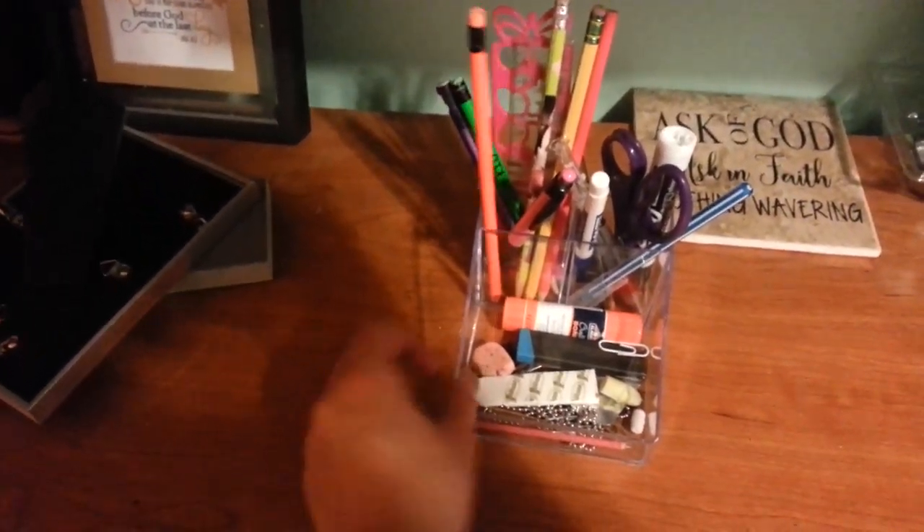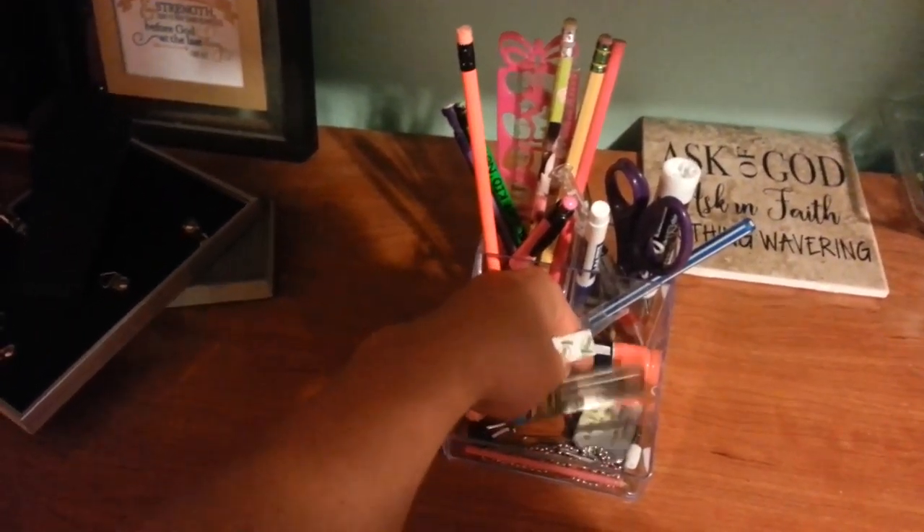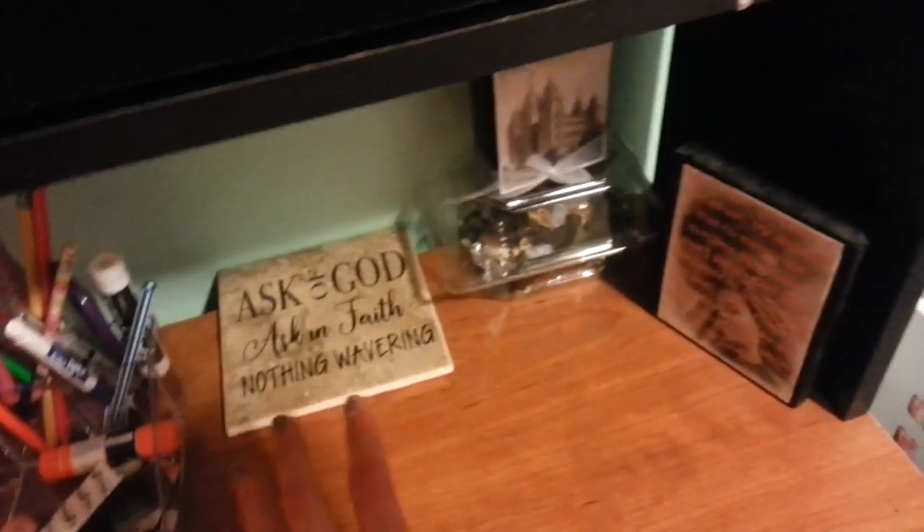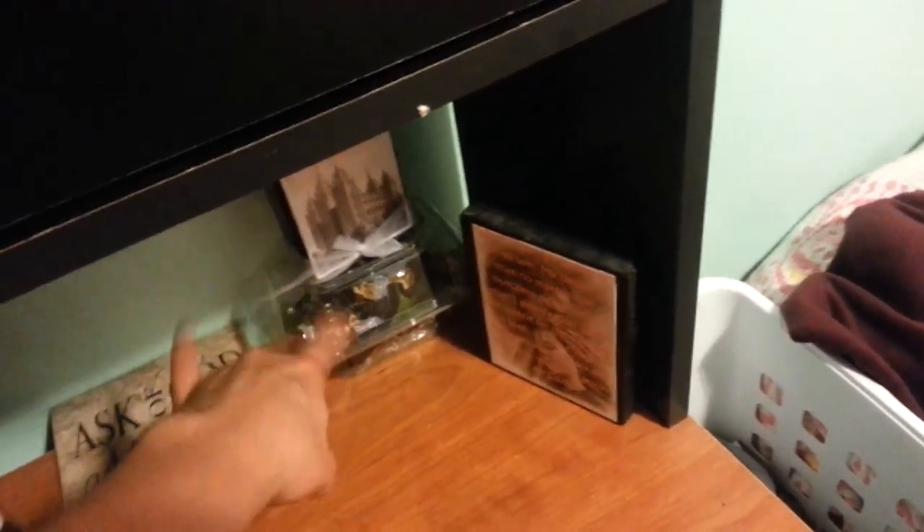I have this cool acrylic in here and I have random stuff — pens, pencils, markers. I have this plaque that fell down, it's 'House of God, nothing wavering,' stuff like that. Picture, like a temple thing. This like a sweetheart's corsage. This is my favorite running quilt.